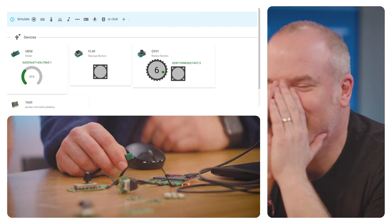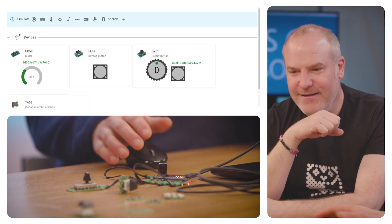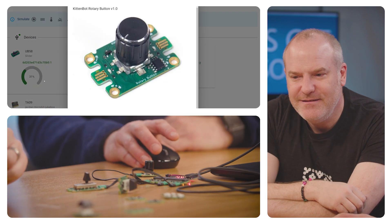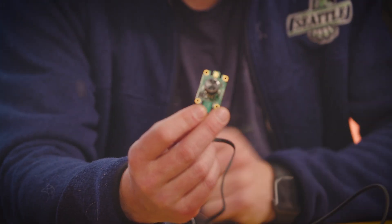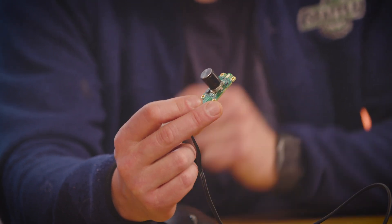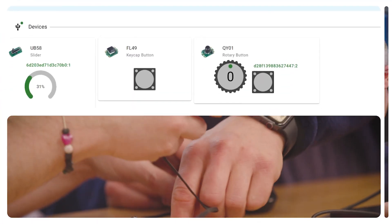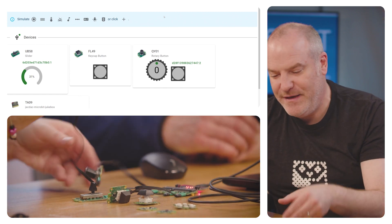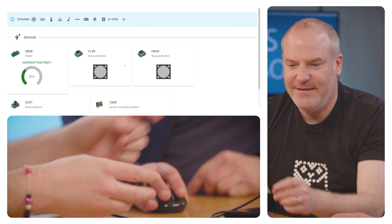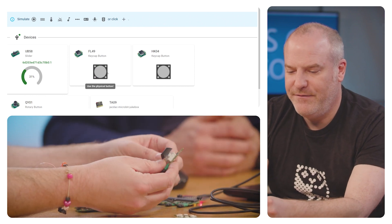If I unplug it, it's gone. Bring it back and it advertises itself — there's a catalog so you know the model. There's an identify feature where the LED blinks and tells you 'that's me,' because we need to correlate who's who since this is a bus and everybody can be connected. If I plug in another button and want to know which button's which, I can click identify on each — one flashes, then the other flashes. You can also piggyback: plug the rotary encoder, then daisy-chain another button off it.